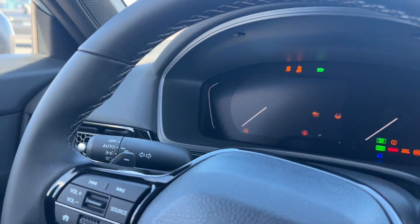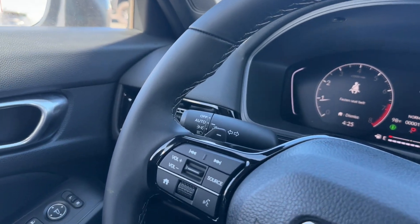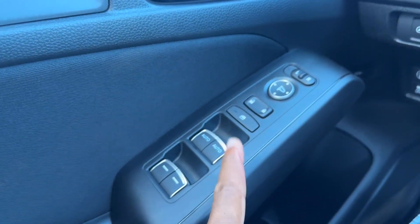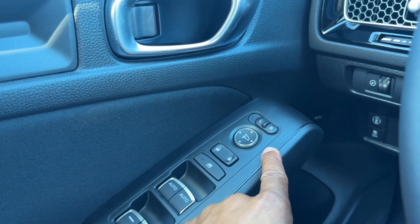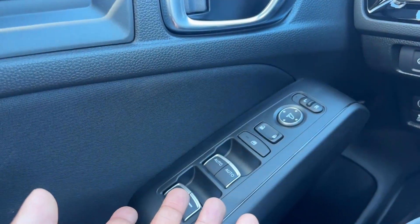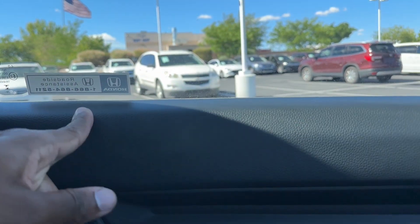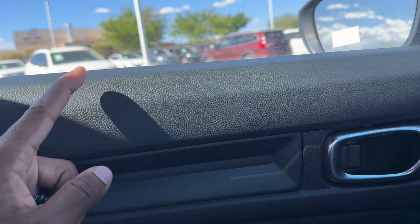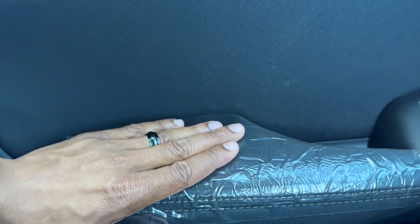It's a hot day, so we'll turn the car on and get some air going. On the driver door, you have auto up/down for the driver and passenger windows, hold for the rear, power locks, power mirrors, and power windows. The door material isn't as soft as it could be — I believe the EX and up gets softer material — but the armrest is cloth and is soft.